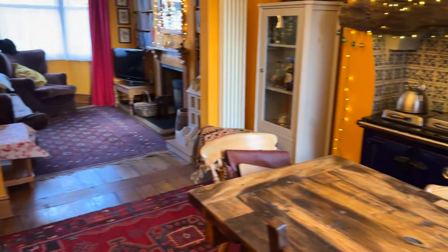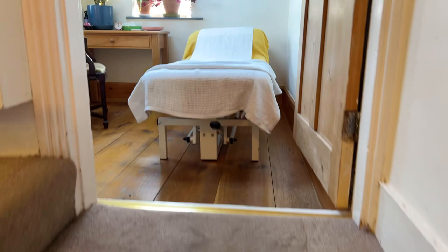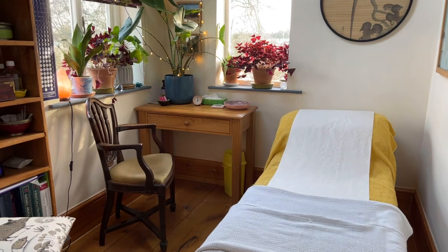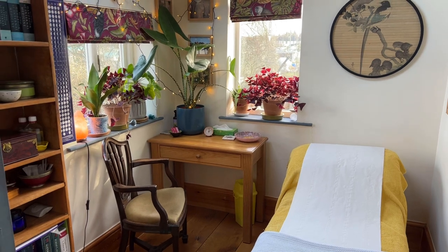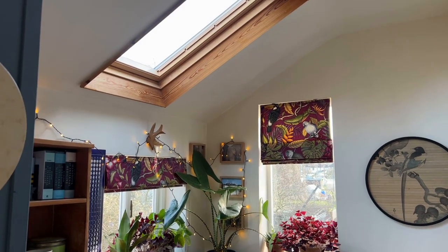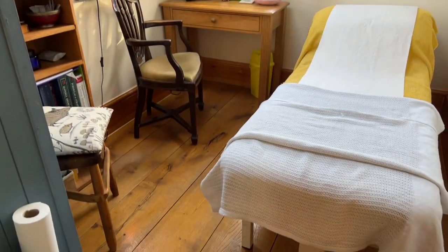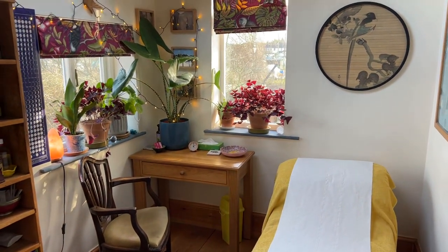Turning back through the living and dining rooms into the hallway, let's climb the stairs. As mentioned, we have three bedrooms and a first floor bathroom up here. This first bedroom we come to is bedroom three on the sales particulars. It has a dual aspect with a double glazed window to the side and a single glazed window to the rear, plus a part vaulted ceiling with a Velux roof light. Beautiful oak flooring in here too. Currently utilised as a treatment room, it would make a great third bedroom or home office.